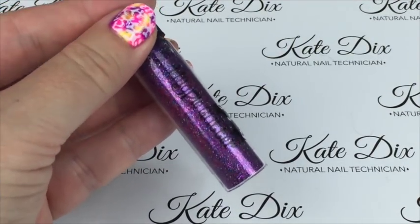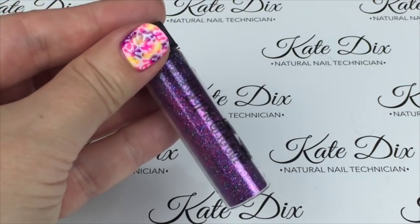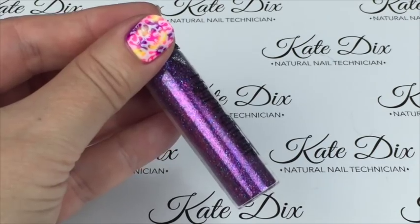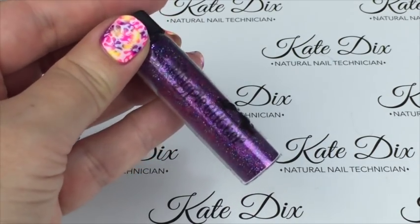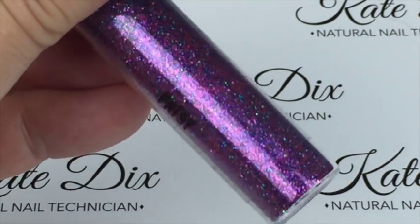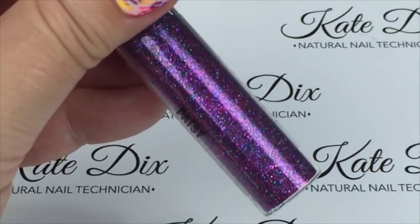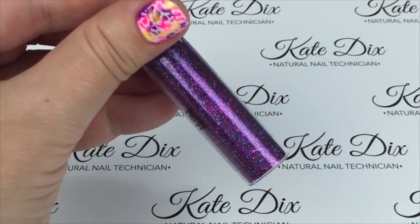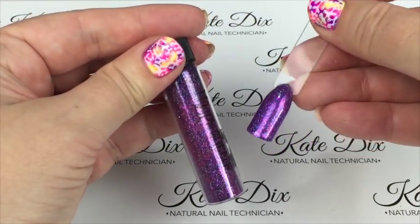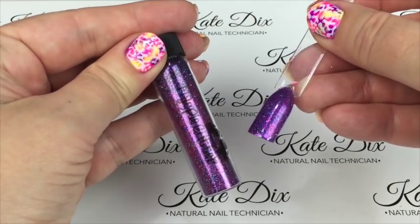Next up is one of my favourites — Patsy. The website describes it as a purple-blue-silver multi-glitz opaque glitter. Zooming in, the main colour is purple but you can see all those other colours through it — it is just stunning. A really really beautiful multi-glitz glitter.